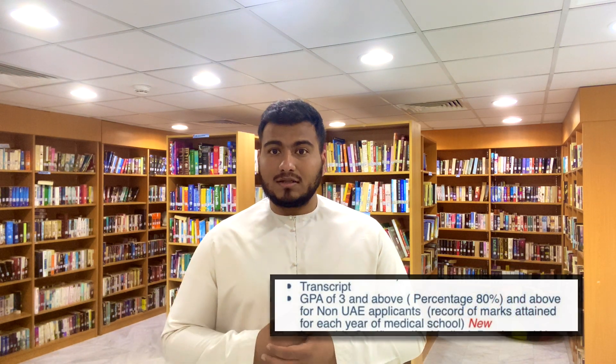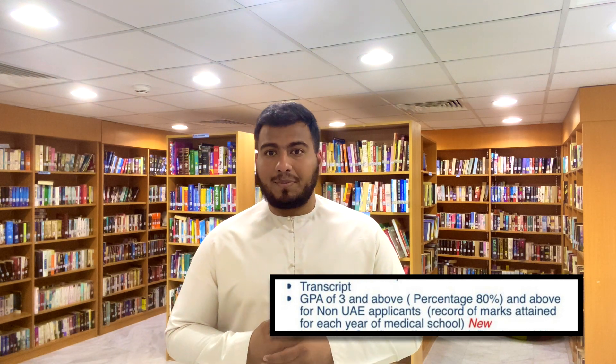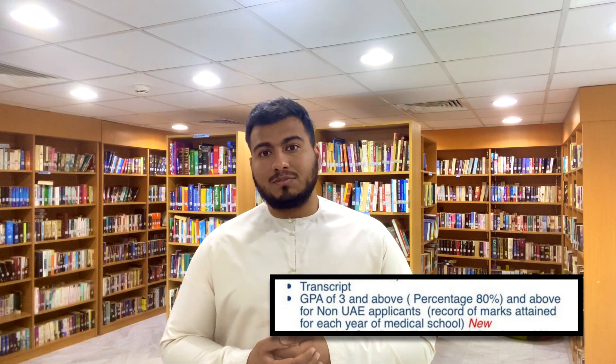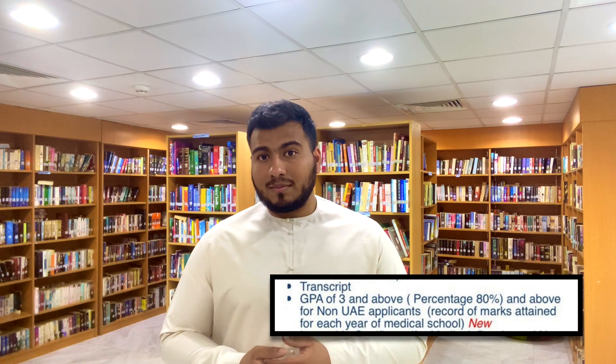The second update added this year relates to medical school or university grades. A minimum GPA of 3 out of 4 must be achieved in each academic year, as well as on your final transcript. If your university does not follow a GPA system, a percentage-based system applies, with a minimum requirement of 80%.